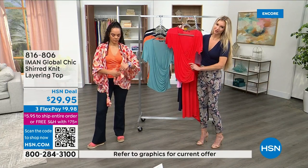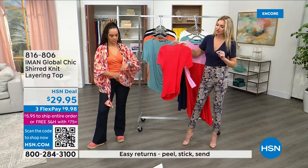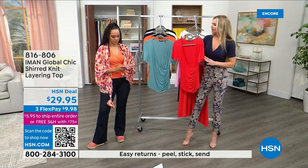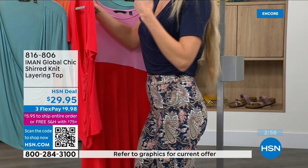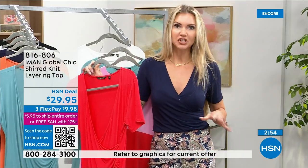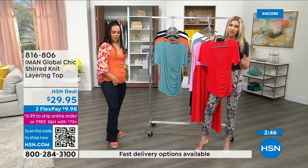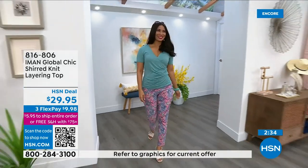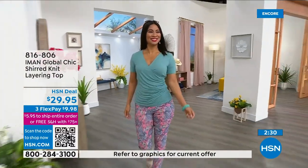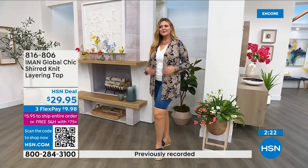The ruching on the side accentuates your curves. It's not a super-fitted top, so you have plenty of movement, but it defines your shape. It has a great length — 25 inches — and you can tuck it in beautifully because the fabrication prevents extra bulk. Wear it with denim, leggings, bermuda shorts, a skirt, or tuck it into pants. You could even wear it to the office and let that pop of color show under a blazer.